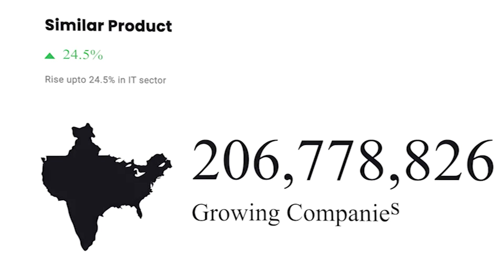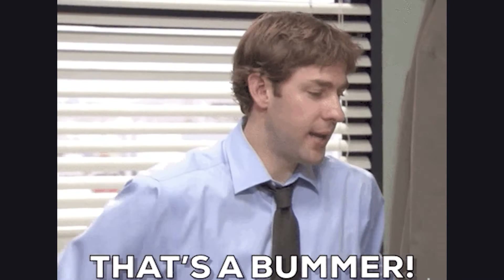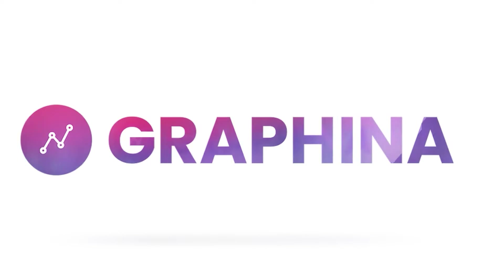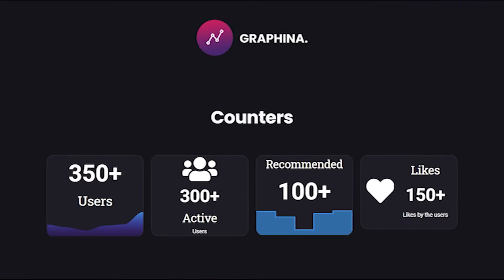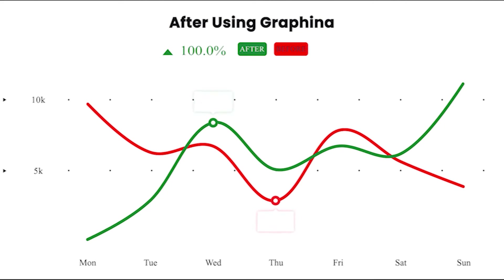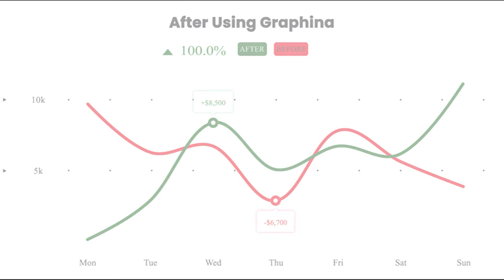There may be millions of companies out there with similar products, but here comes the bummer — how can Caroline show her numbers in analysis? How can she track her growth? To overcome this, Iqonic Design presents Graphina. Using Graphina's graphs, tables, and counters, she outgrew them, and numbers helped her to set up the game differently, because numbers never lie.